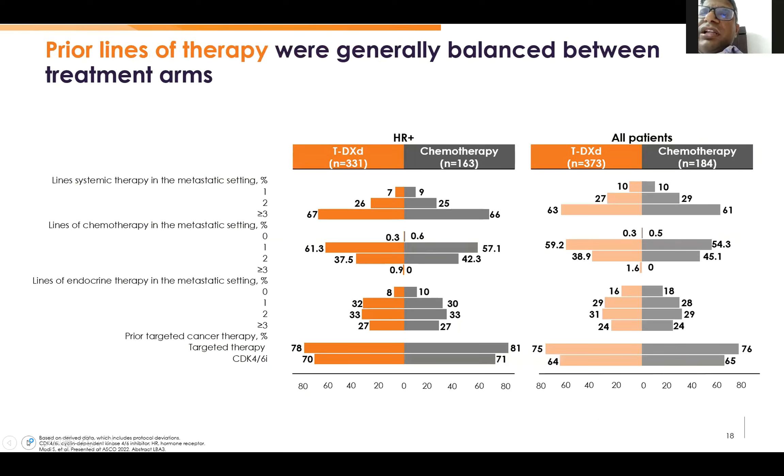Coming to the lines of therapy, this was also well balanced, as we can see with the forest plot bar diagram.